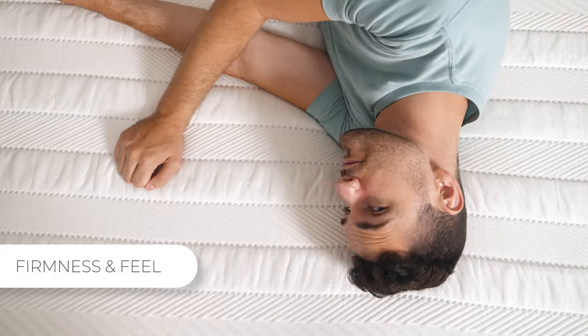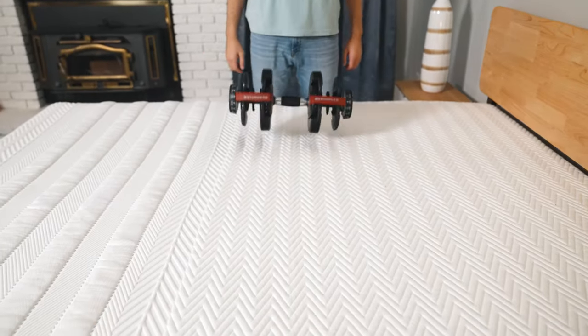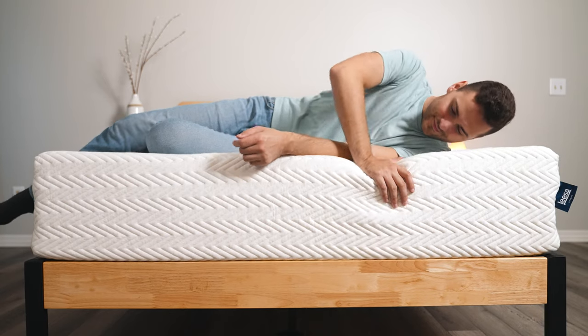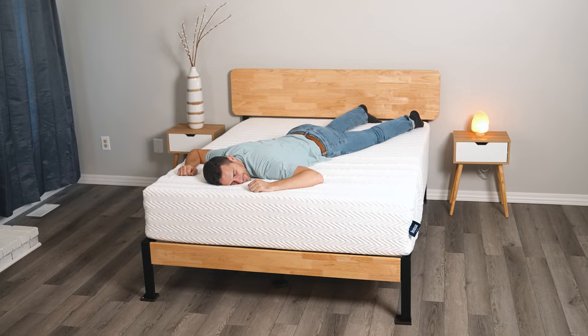I'm about a 170-pound athletically built side and stomach sleeper, and this mattress really feels good no matter what position I lie in. The beautifully unique, plush yet responsive feel of this bed is one of my favorites I've tried recently. The one thing to be aware of is that hardcore stomach sleepers may find this bed a bit too plush. It wasn't a major problem for me since I have a lower BMI, but just something to take note of.